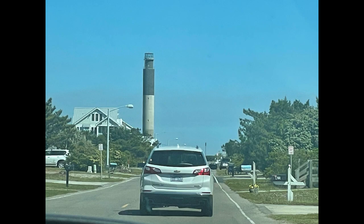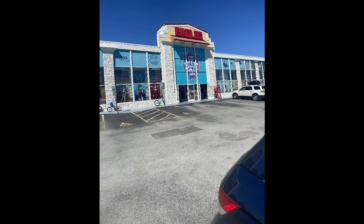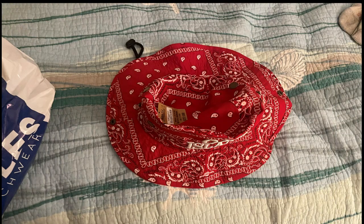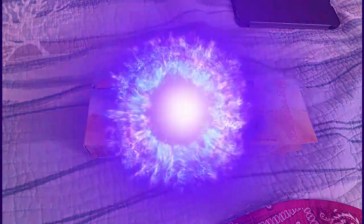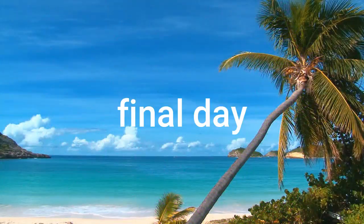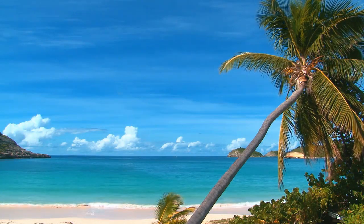On the way there, we saw this really beautiful lighthouse. When we got to the beach shop, I ended up purchasing a box of Laffy Taffy and a hat.